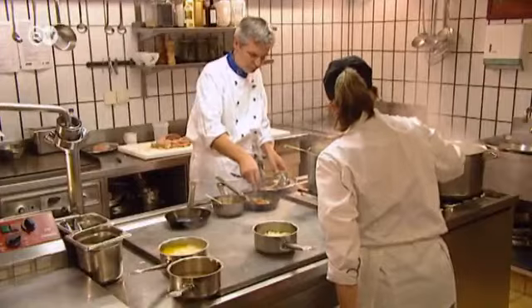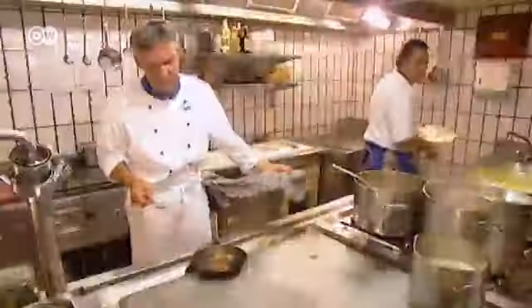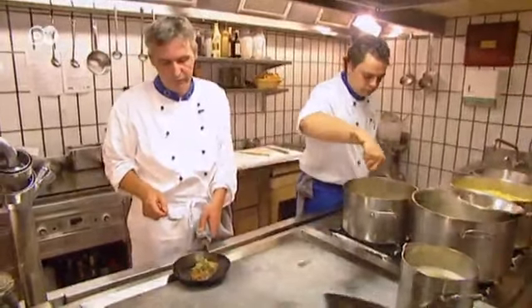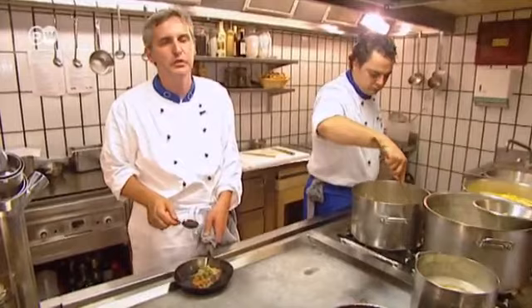Jochen Pölz is head chef. His main priority is to do away with unnecessary frills. Fish should taste like fish, meat like meat. He doesn't put any garnish on the plate that might detract from the flavor.